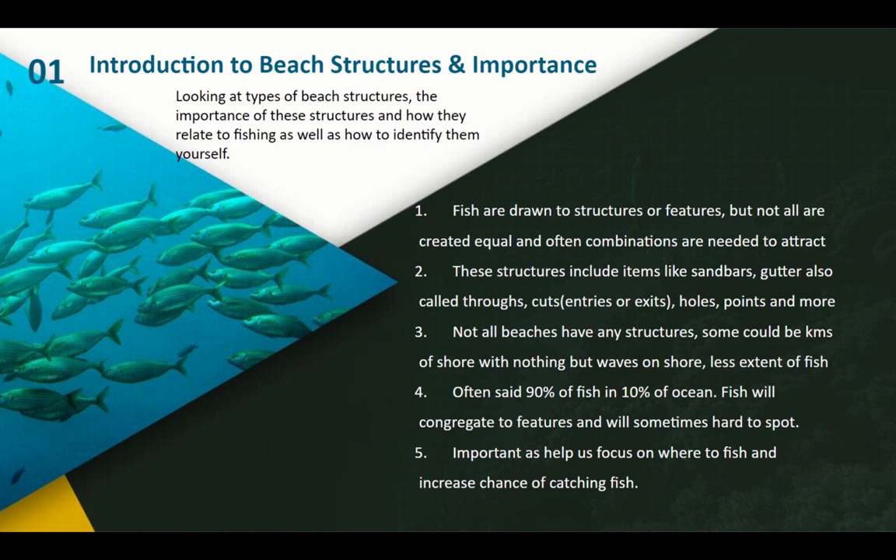I interchangeably refer to troughs and gutters — they mean the same thing. Same with cuts and entry points or exits — they mean the same thing. Not all of them are the same, and any structure is better than none. Fishing along just any chance of the shore is not always going to produce fish, so it's best to find somewhere where you're going to get some of these structures.